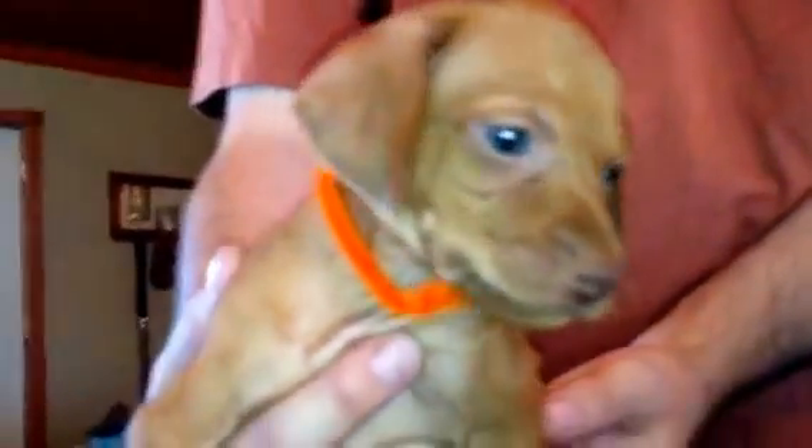This is orange collar boy — very cute guy. He is just the sweetest guy. Really, really good looking puppy. Just so easy going and laid back. He is just really, really a sweet guy.